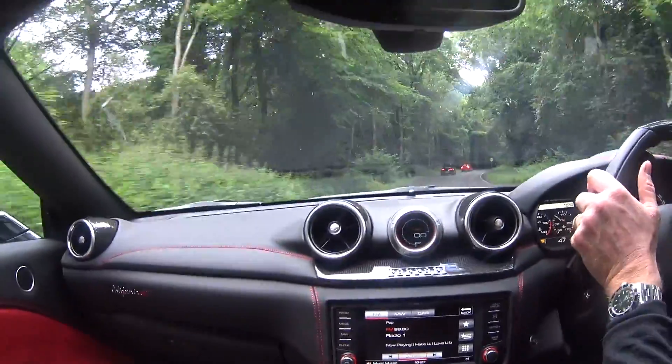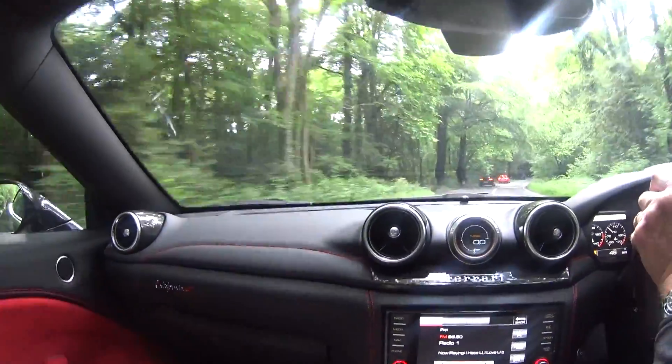We're just coming up to the back of an Aston Martin V8 convertible.